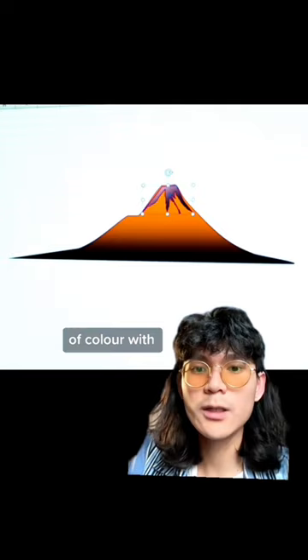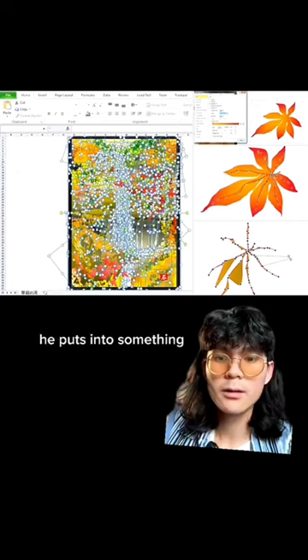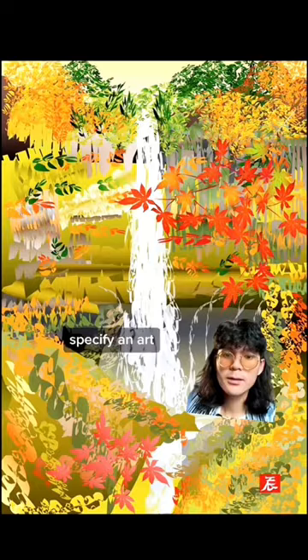His goal with Excel art was to make something that he could actually show people within 10 years. Looking at an actual side-by-side of the amount of layers as well as the actual image, it really shows how much time and effort he puts into something — into a program that doesn't even specify art — to make something that can be expanded exponentially.